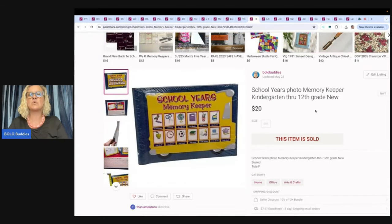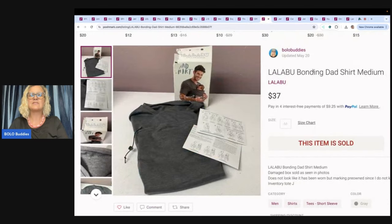The next item is this school year's photo memory keeper — kindergarten through 12th grade, kind of like a little scrapbook. I think I paid around a dollar for it, and this flew out of my store. Then there's the La La Boo — it's a shirt for a man to hold his baby, with a built-in baby carrier. Got that at the Goodwill Benz for a couple bucks. Sold it for $37, buyer paid shipping, and I just had a feeling it was gonna sell well on Poshmark.